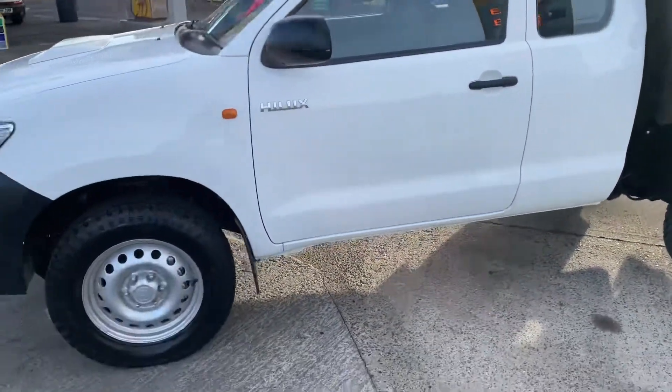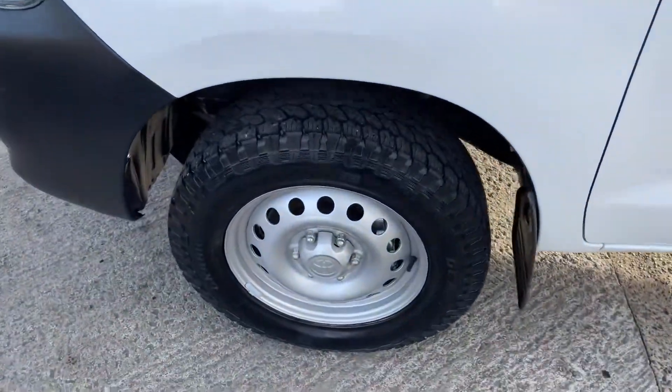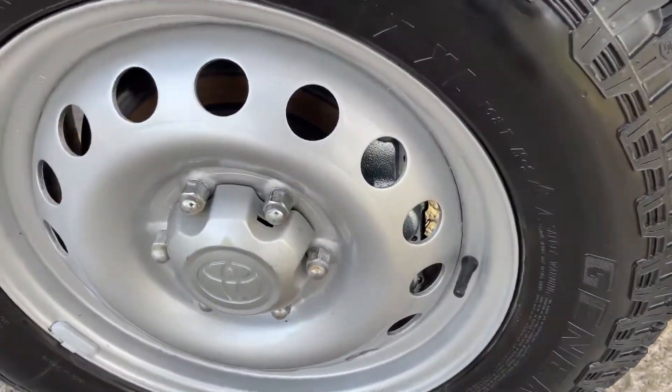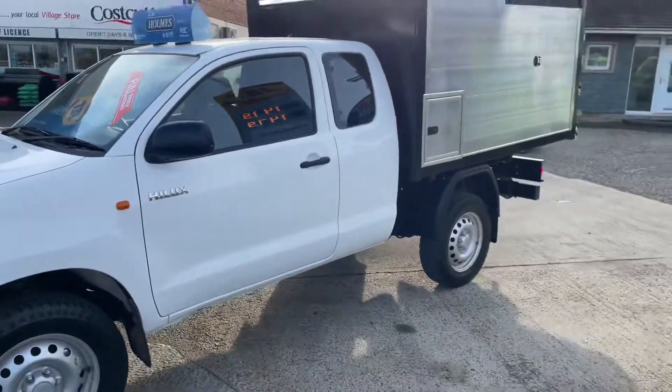General Grabber tires all the way around. It recently had a full major service, 12 months MOT, with new pads and new calipers fitted at the time of service.